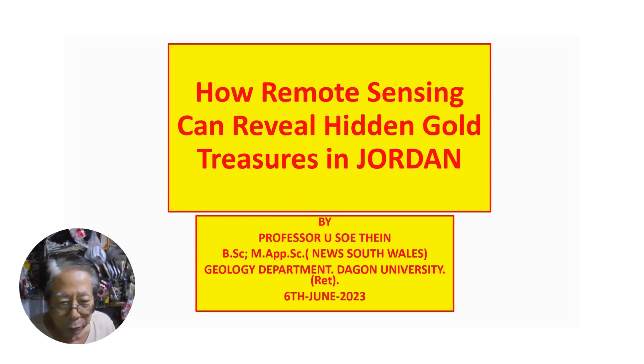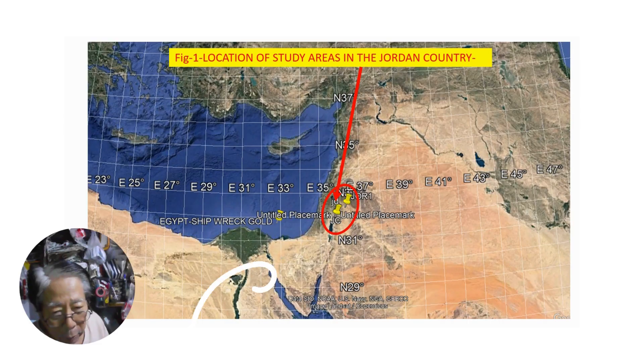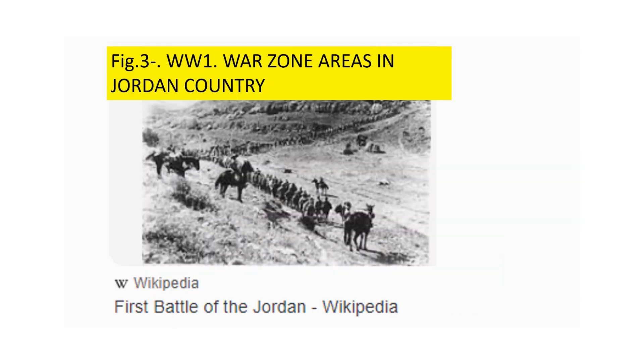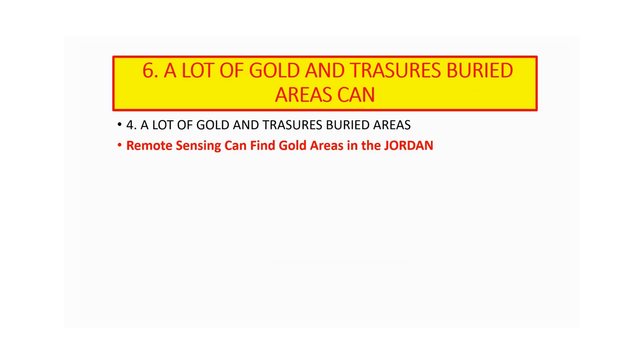There are many treasures and beauty in Jordan. Here are my two study areas in Jordan. There are many places to visit in Jordan.